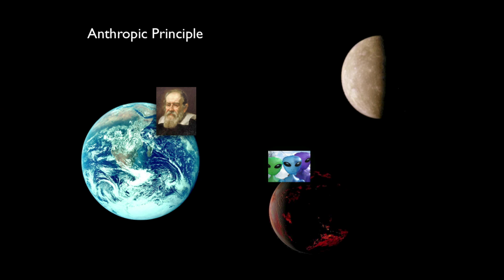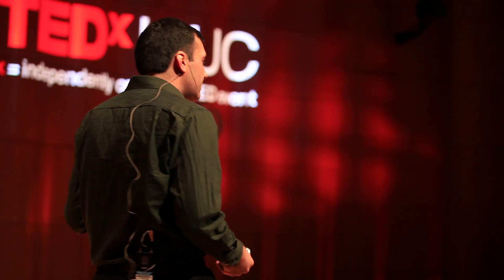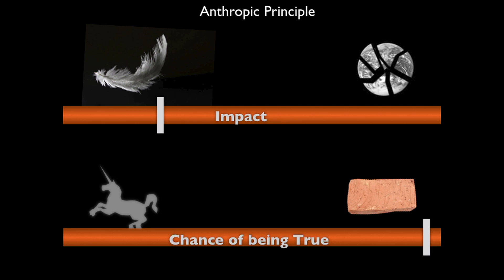Let's look at the anthropic principle. That says that if we look at where we are in the universe, we live in this very special place. Why is it special? Well, for one thing, we have to live in a special place because we exist. It's basically a truism: the universe has to be such that it can allow life, otherwise we're not going to be created, we're not going to evolve, we're not going to be able to ask questions about the universe. It's obviously true, so we give it a light rating on impact, but it's almost true by definition.